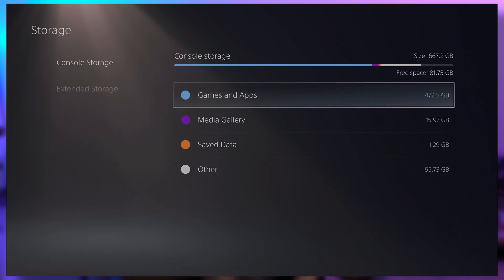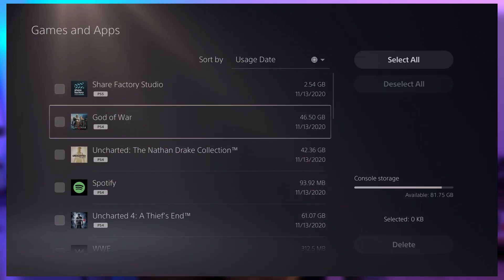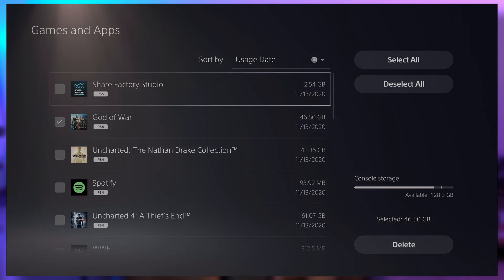Being able to expand that storage — use USB storage properly without things crashing, or expand it internally — is just a very needed thing. I want to see that update come very soon.